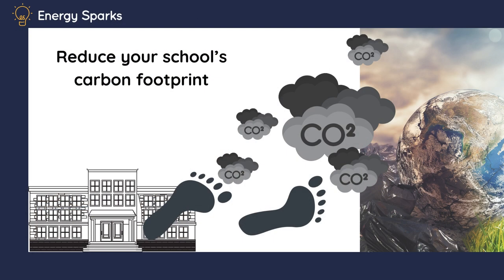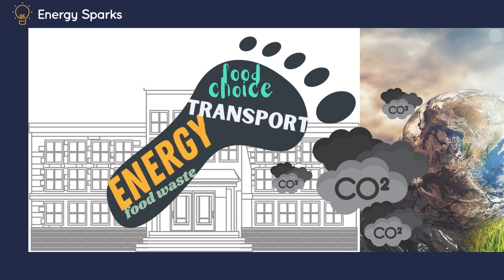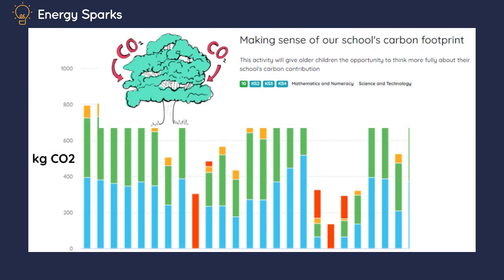We want you to reduce your school's carbon footprint — that's the impact that your school has on the environment. We're called Energy Sparks because the biggest chunk of your school carbon footprint is down to how much energy your school consumes. Of course, other things contribute to your carbon footprint too. Energy Sparks has got a lot of information and activities on our website where you can find out a bit more about carbon footprints and calculate this for your school.